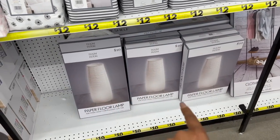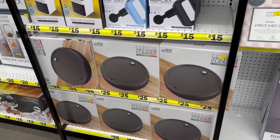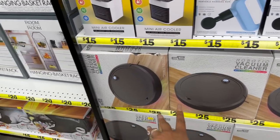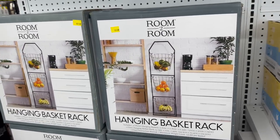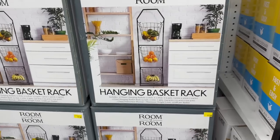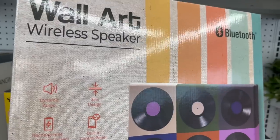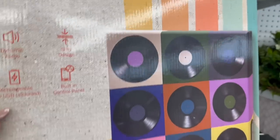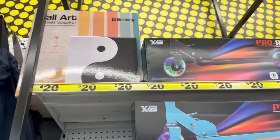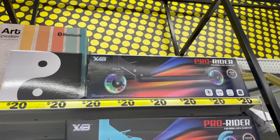These paper LED floor lamps are $10 — pretty cool. They have the robotic vacuum cleaner with a color-changing LED for $25. Look at this hanging basket rack for $20 — looks really nice. And this is kind of cool: it's the wall art wireless speaker for $20, and they have different styles available. They also have the foldable kick scooter for $20.